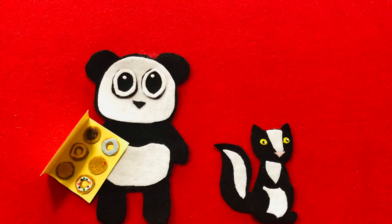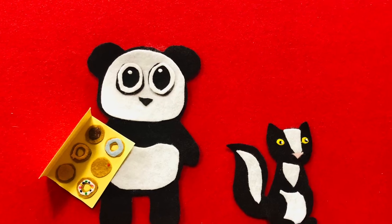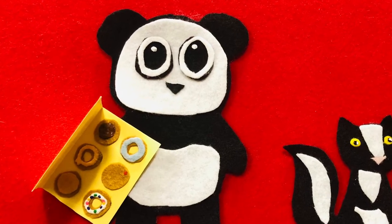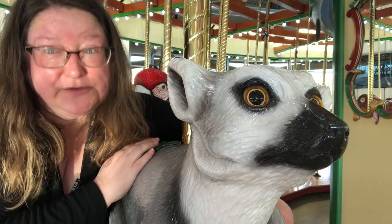Did Skunk use his manners? Would you like a donut? I want the blue one and a yellow one. No, you cannot have a donut. I have changed my mind. Did Skunk use his manners?